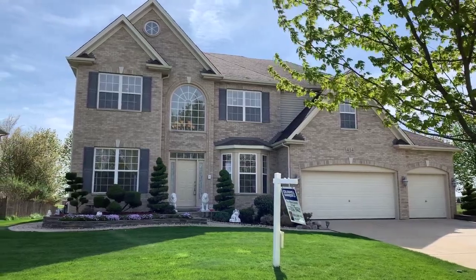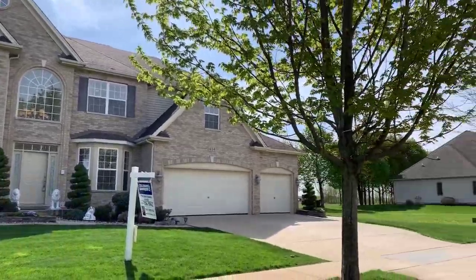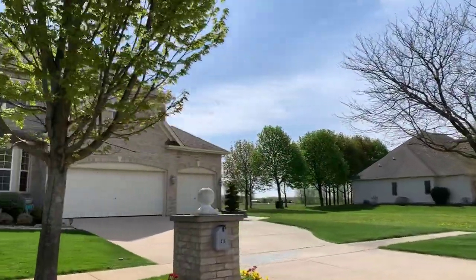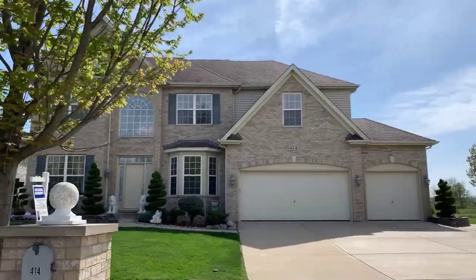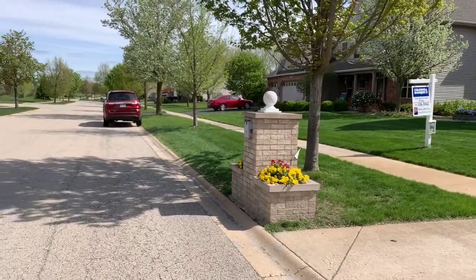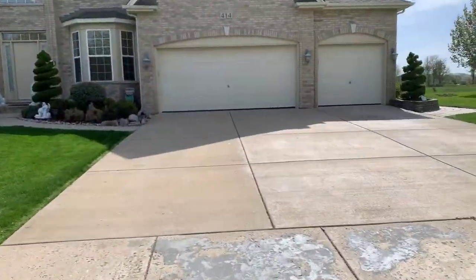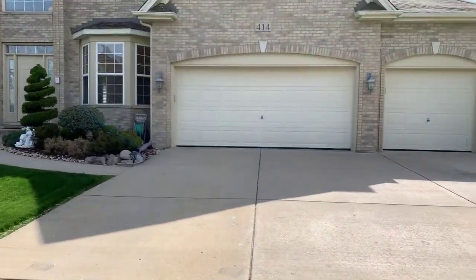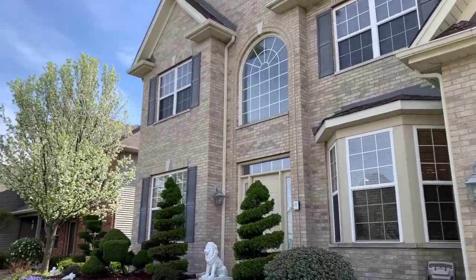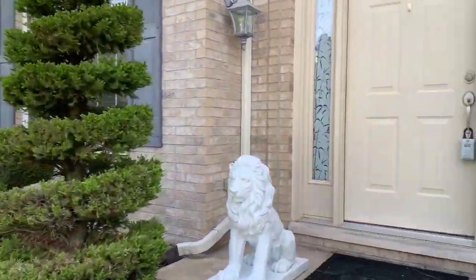We're here today at 414 Heatherwood Drive in Oswego for a visual walkthrough of this property. The property features a custom brick mailbox, an attached three-car garage with concrete driveway, and a full front brick exterior. Lush custom landscaping and brick retaining walls.